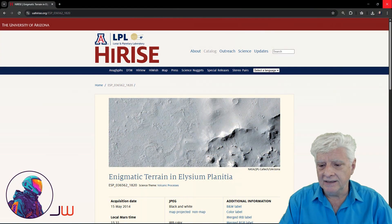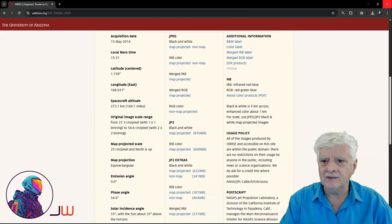I spotted this in the HiRISE photograph called "Enigmatic Terrain in Elysium Planitia," acquired on the 15th of May 2014 at a resolution of 27.3 cm per pixel with 1x1 binning. I cropped the images I'll be showing you from this JP2 black and white map-projected file.